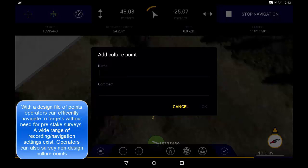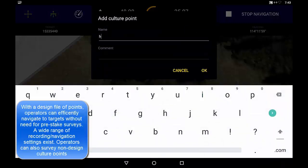Operators define a name and optionally a comment for culture points, which is then logged for supervisors to review.